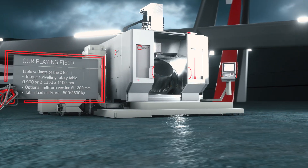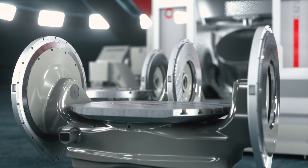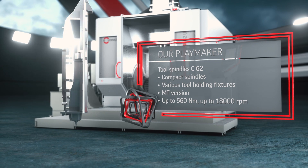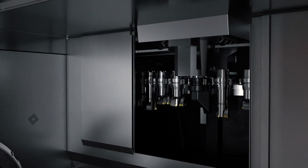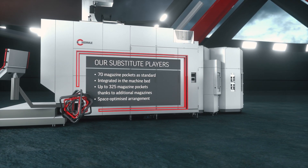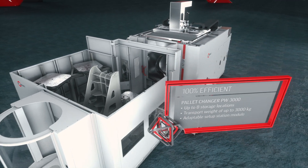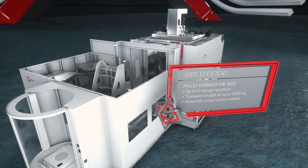The mill-turn version of the torque-swiveling rotary tables is mighty impressive, thanks to a table load of up to 2,500 kilograms. High-tech spindles for various bead ranges and tool holding fixtures enable an array of milling and turning machining options. The tool magazine of the C-62, integrated in the machine bed, is also gigantic — with 70 or even up to an additional 325 magazine pockets. Precise automation concepts ensure maximum efficiency.